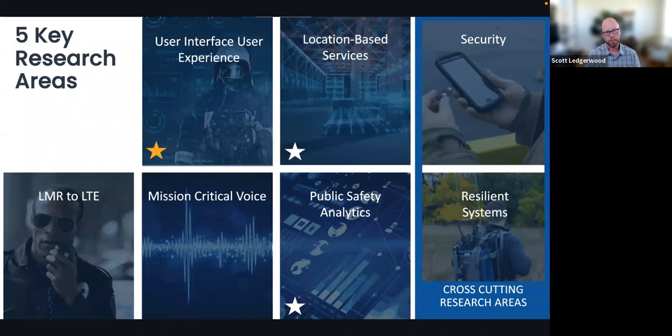Public safety analytics looks at data analytics including social media streams, but for this challenge we are delving deep into video analytics and what that brings to help the first responder make best use of information readily available to them in support of their response.